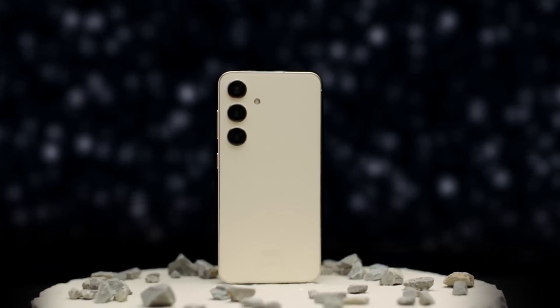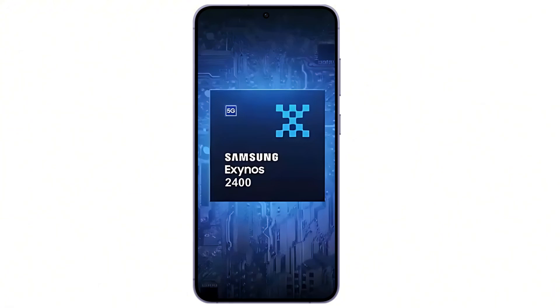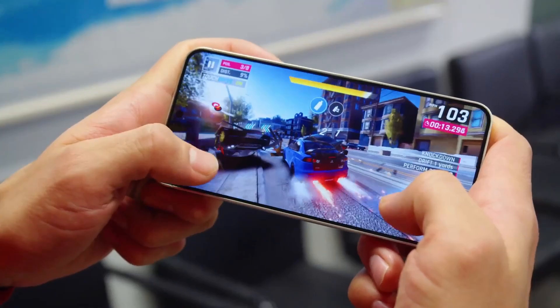The Galaxy S24 Fan Edition will be equipped with the Exynos 2400 across all markets, including the US and Canada, where Samsung typically releases Snapdragon versions of its flagship phones.